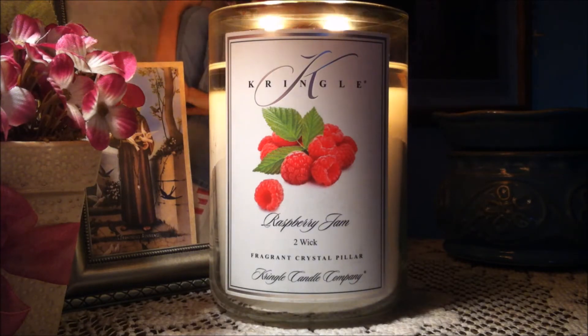So this scent is raspberry jam. The description says: hand selected raspberries and sifted cane sugar release an incredible aroma after cooking in the pressure cooker. On cold — meaning before I actually lit the candle — when I opened up the lid I could smell homemade raspberry jam, just like my grandmother used to make.